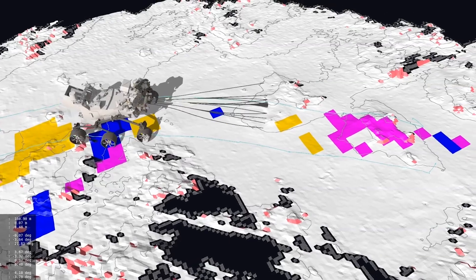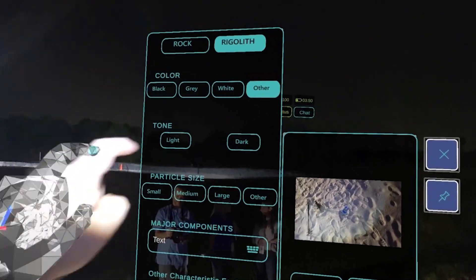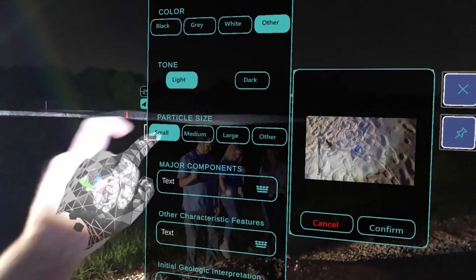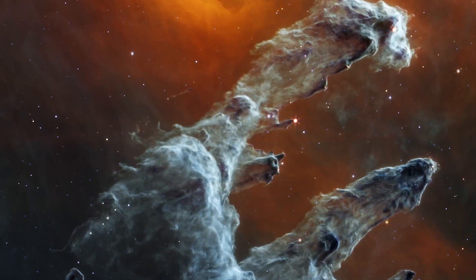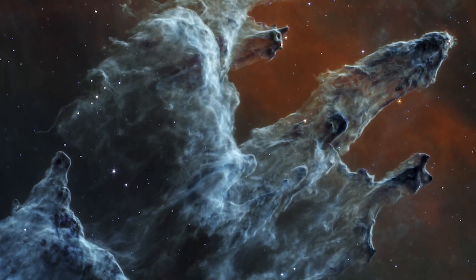There are so many opportunities at NASA for people interested in coding, programming, and software development. You could navigate robots on other worlds. You can create programs to help astronauts explore new horizons. You can visualize data to show what otherwise cannot be seen. With each generation of computer scientists, we've been able to explore more and more of the universe. It's exciting to think about what we'll discover next.